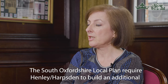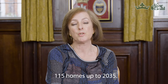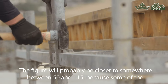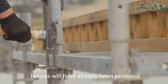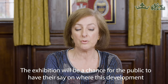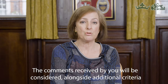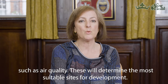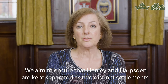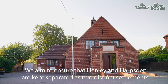The South Oxfordshire Local Plan requires Henley and Harpsford to build an additional 115 homes up to 2035. The figure will probably be closer to somewhere between 50 and 115 because some of the houses will have already been provided. The exhibition will be a chance for the public to have their say on where this development should go. Comments received will be considered alongside additional criteria such as air quality to determine the most suitable sites. We aim to ensure that the two settlements of Henley and Harpsford are kept separated as two distinct settlements.